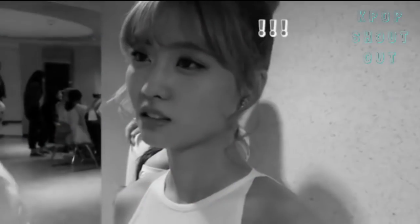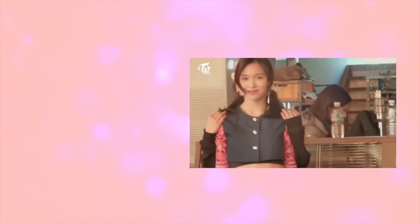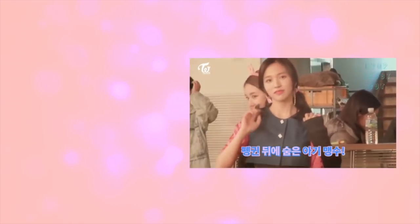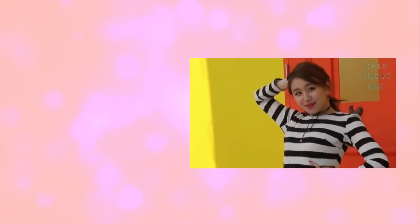Now, for the rest of the members, you will have to wait for the second part of this video. Don't forget to subscribe if you want to receive the notification for the next video. We will still have five other members to classify and admire. Remember, all body types are beautiful if you are healthy, do exercise and know how to dress them. Just like TWICE.